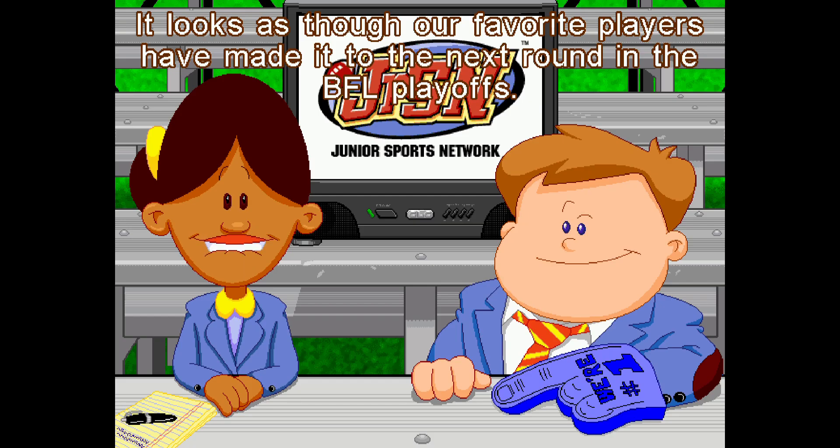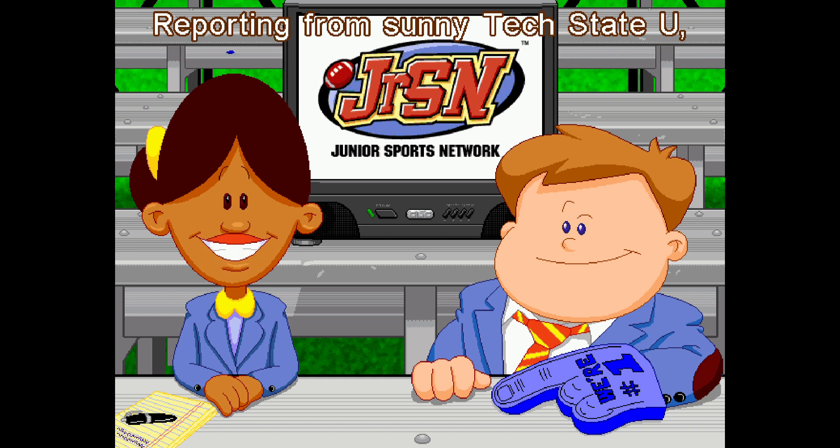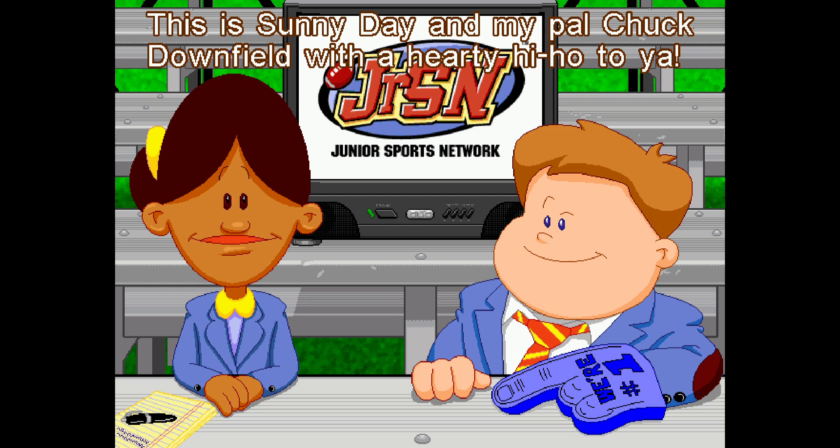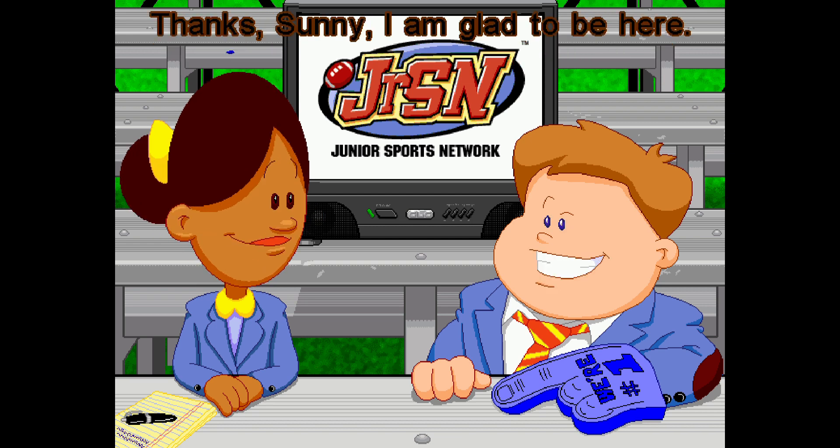It looks as though our favorite players have made it to the next round in the BFL playoffs. Reporting from sunny Tech State U, the humongous Hornets going head-to-head against the New England Patriots. This is Sunny Day and my pal Chuck Downfield with a hearty hi-ho to ya. Thanks, Sunny. I'm glad to be here.